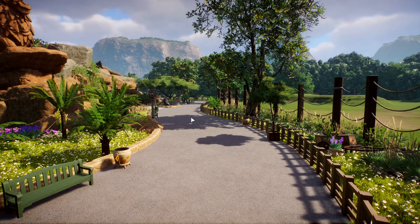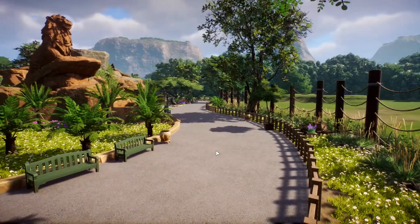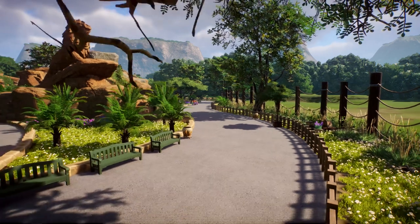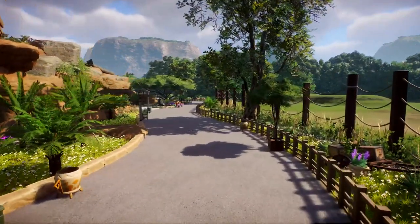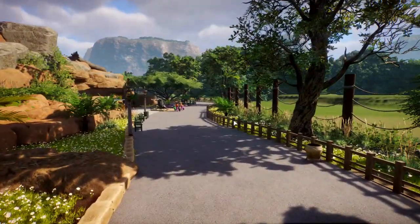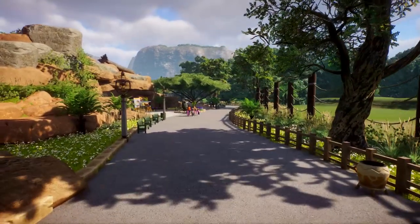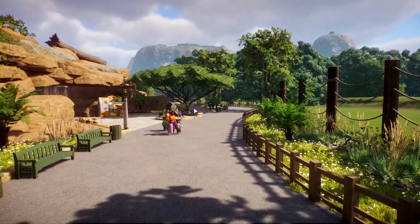I know it might bug some of you that this path is so massive, but you have to figure — you're going to have the lions on the left and the elephants on the right, like your two biggest ticket items you can almost have in a zoo. I figured this would be a heavy, heavy traffic area, so I wanted to decongest it as good as I could. That's kind of why the path is so wide down through here.